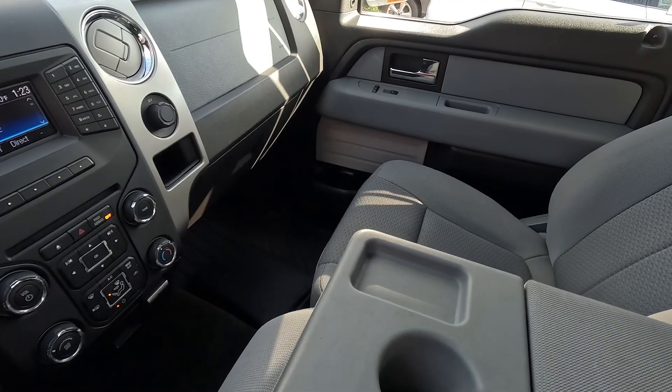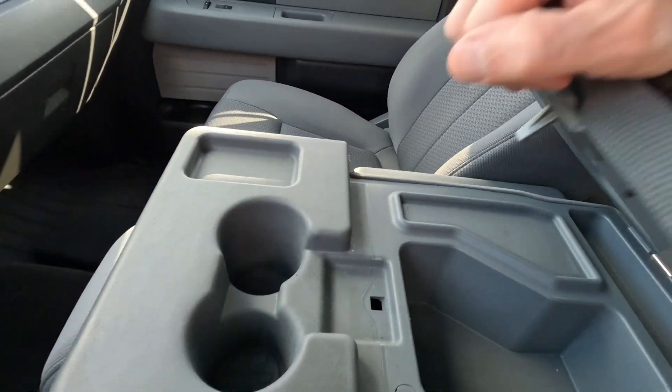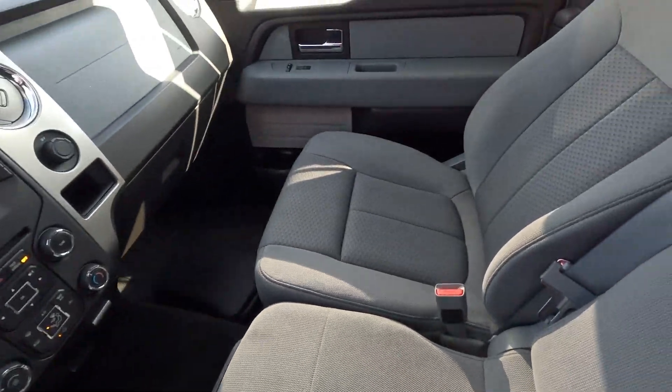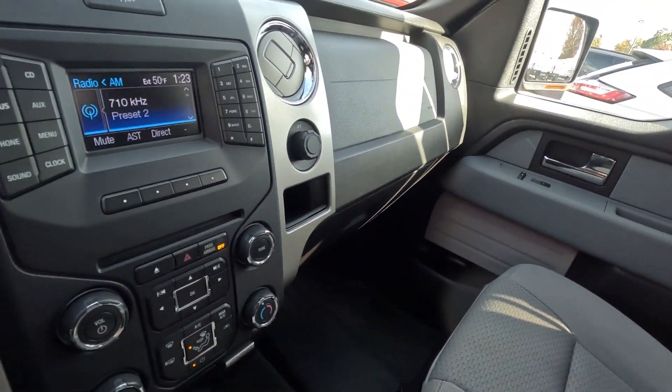This has the XLT trim package, very nicely equipped with features. We have this nice cloth interior and this center console right here, which is nice — you can store some stuff in there. You have cup holders, or you can flip it up and sit three across in the front, three across in the back, for a total seating of six, which isn't too bad, especially if you want to haul around your family.